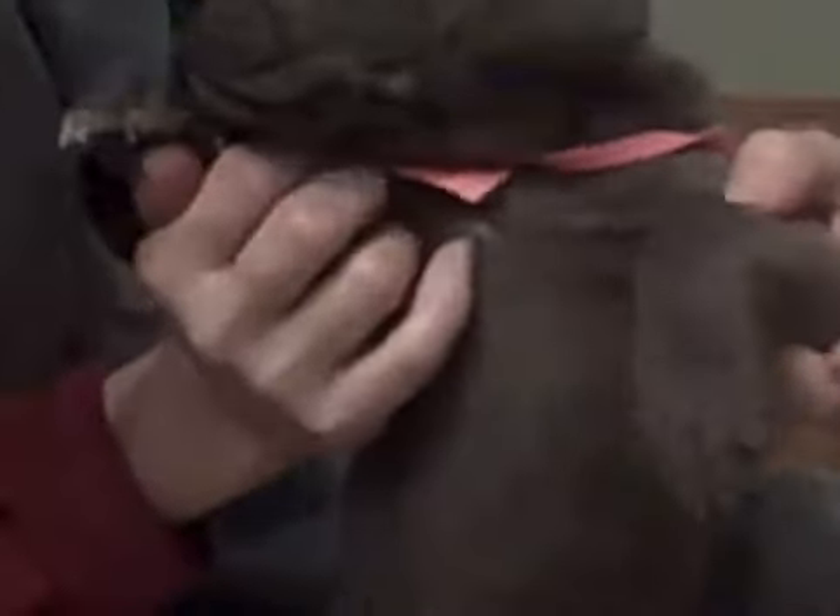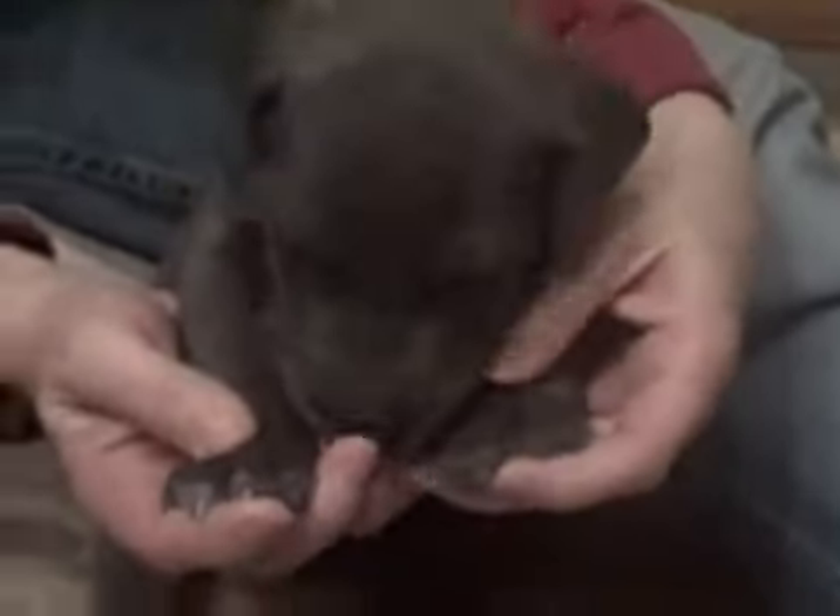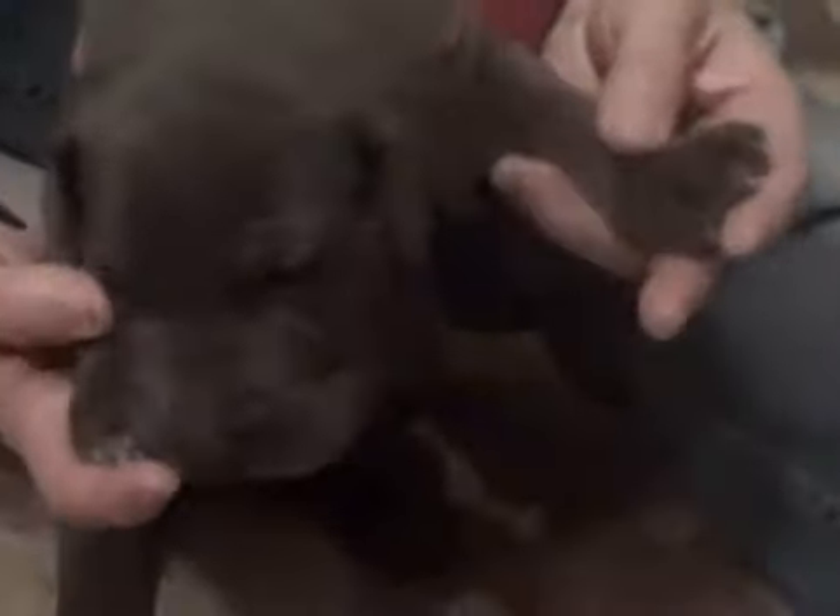This is Miley. And here you can see her white — there's this tiny bit right here on her chest. But she has a little bit more white on her paws. Most of her toenails are white. These two in front are white.